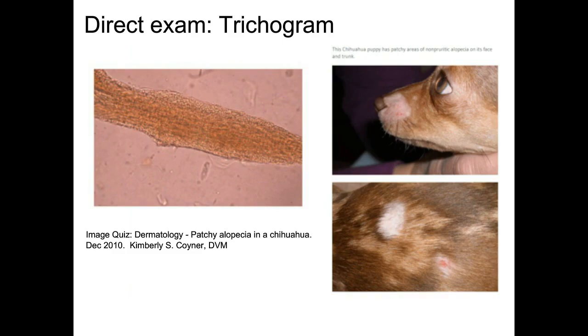The direct exam or trichogram involves plucking a couple of hairs just on the outer circle of the hair loss lesion, putting them under a microscope to see changes. The top left shows normal hair — really smooth along the outer edges. On the bottom, you can see little spores of ringworm along the outside of the hair shaft. These circular areas along the hair shaft indicate ringworm.